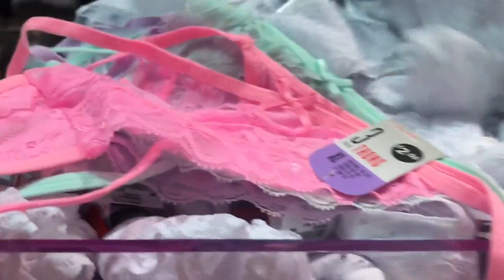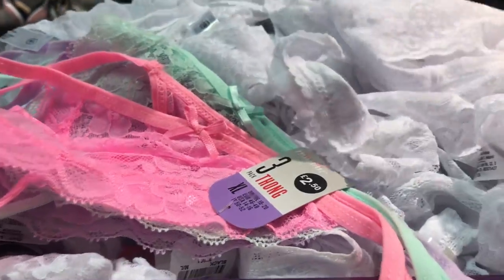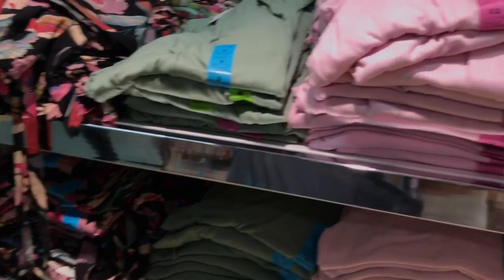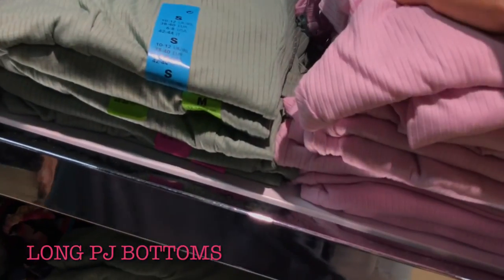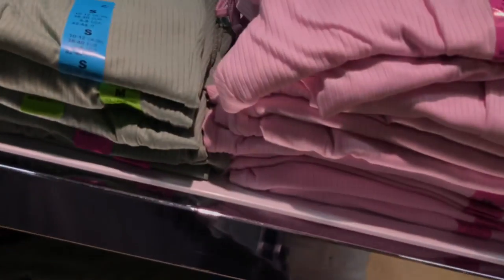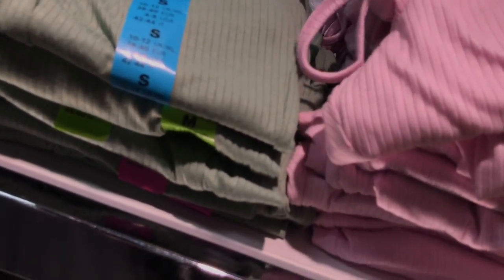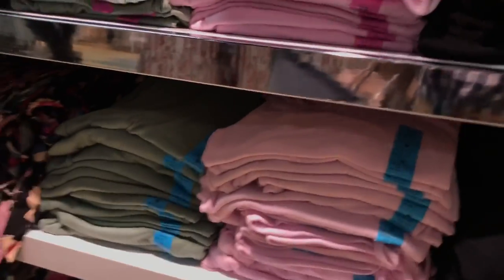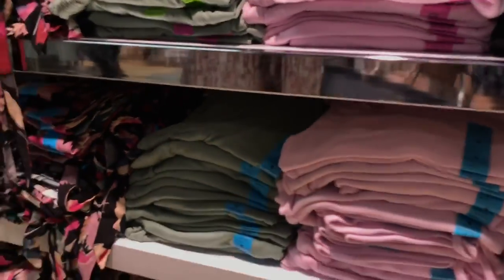Let's go over to the pajamas. I have bought recently a pair of these in a lovely gray color, which I'm hoping they might have over the other side. They've got a cuffed leg — they're really nice, six pounds. In here they've got them in black, pink and green. I did find them in gray — here they are.